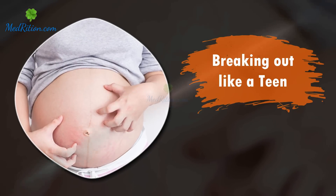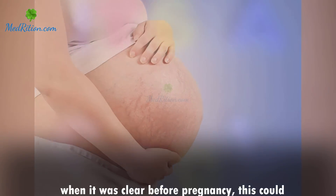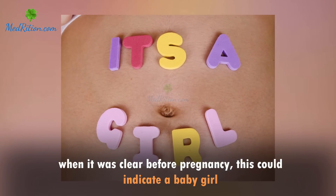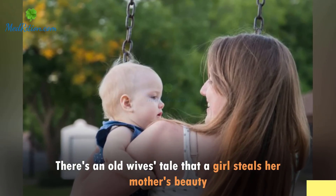Breaking out like a teen: if you're suddenly experiencing problem skin, when it was clear before pregnancy, this could indicate a baby girl. There's an old wives' tale that a girl steals her mother's beauty,